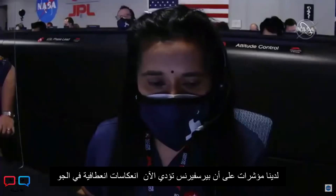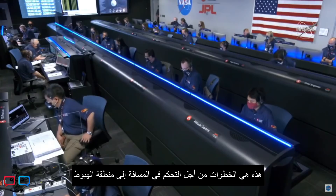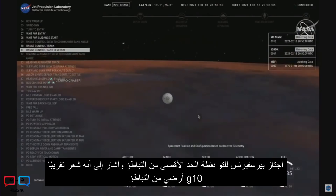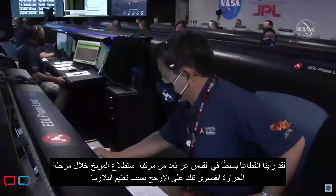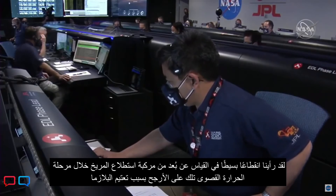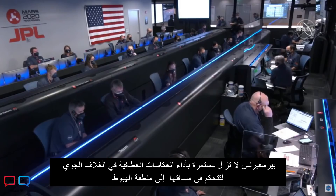We have indications that Perseverance is now performing bank reversals in the atmosphere — these are the steps in order to control its distance to the landing target. Perseverance has just passed through the point of maximum deceleration and indicated that it felt approximately 10 Earth g's of deceleration. MRO has locked again. We saw a small outage of the UHF telemetry from Mars Reconnaissance Orbiter during that peak heating phase, likely caused by the plasma blackout. Perseverance is still continuing to perform bank reversals to control its distance to the landing target.